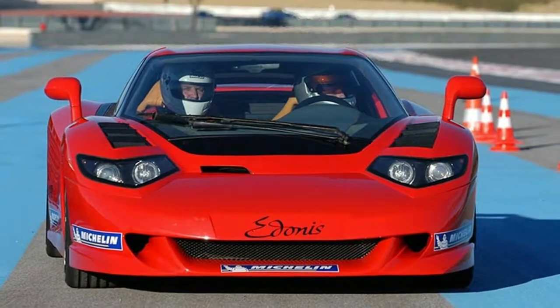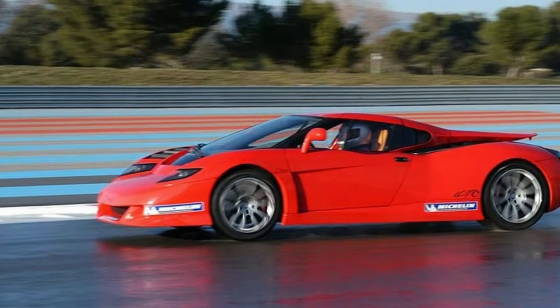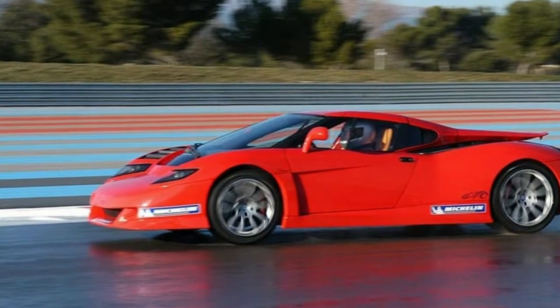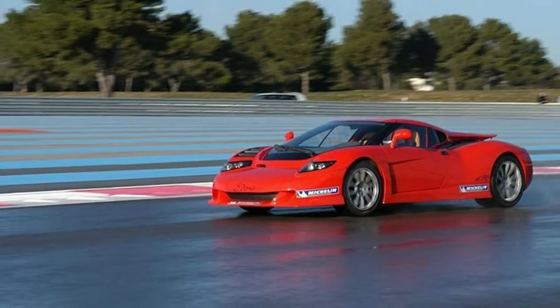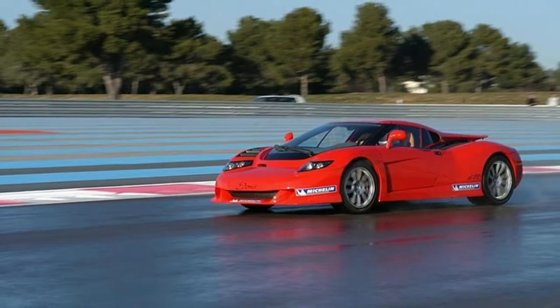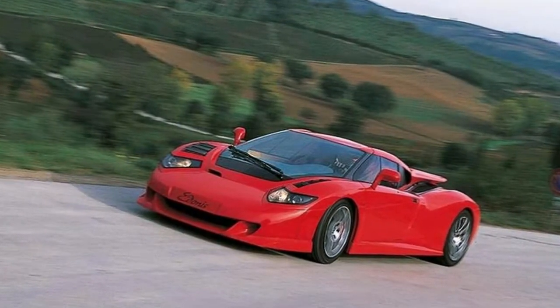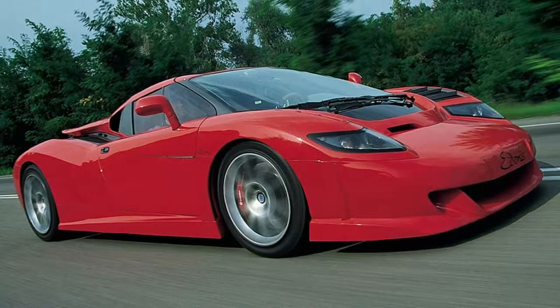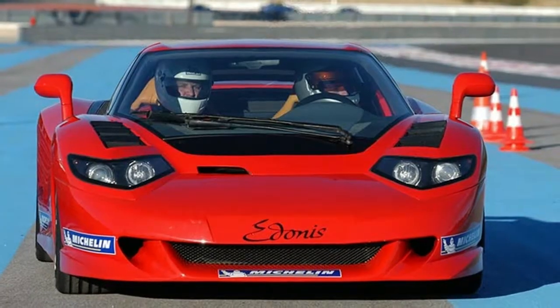The Bugatti EB110-based SP110 Adonis is back from the dead. When Bugatti went belly-up in the mid-1990s, a group of former employees founded B Engineering. At the time, Bugatti was building the EB110, a supercar whose performance and power ratings would shame most cars on the road today. Just 139 EB110s were built between 1991 and 1995, but now the car has made a return. Sort of.